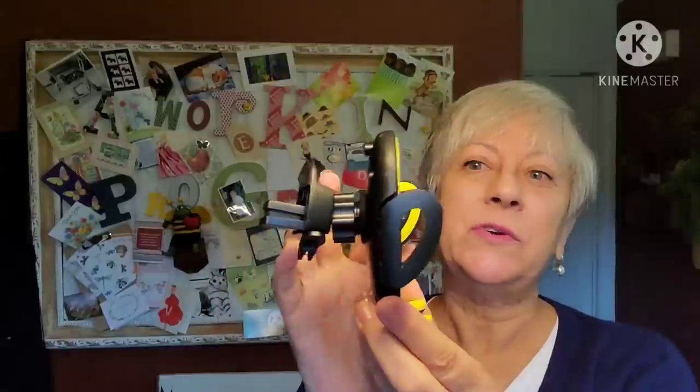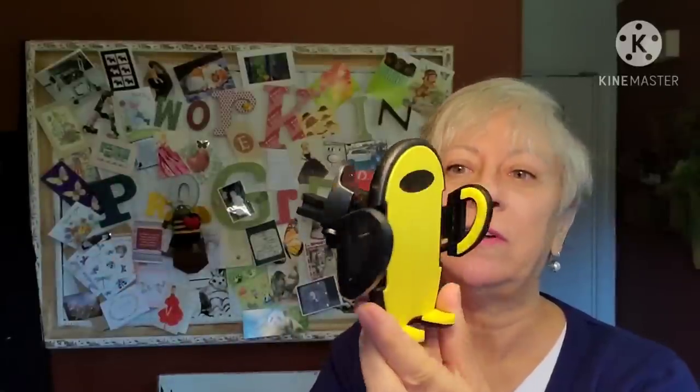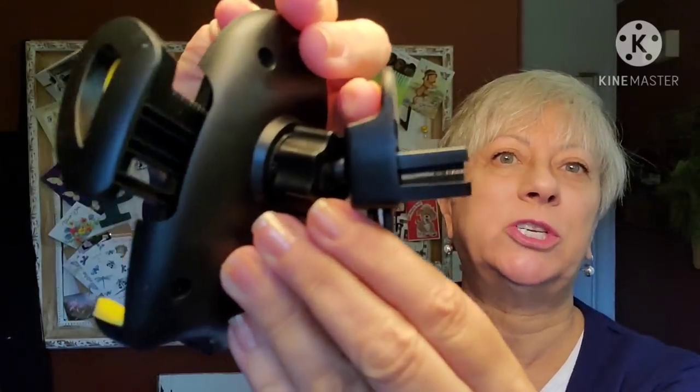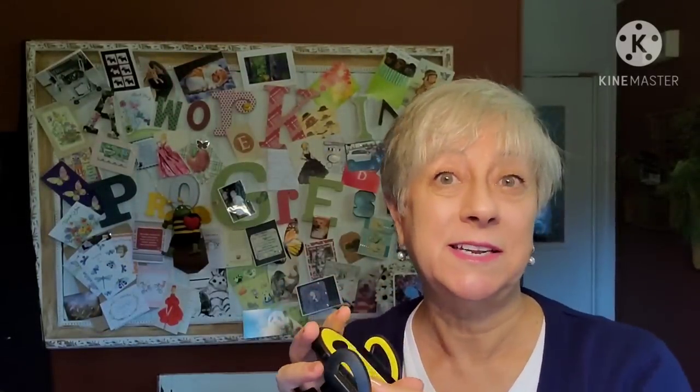This is something I picked up for myself and in perfect time because I cannot find my other one. It's a cell phone holder for while you're driving — I have no idea what happened to the one I had. This one is the kind that clips onto your vent. I tested it and it does fit my phone, so big yay on that.